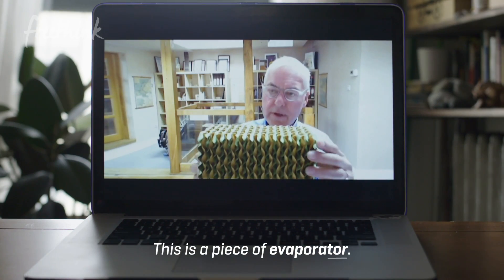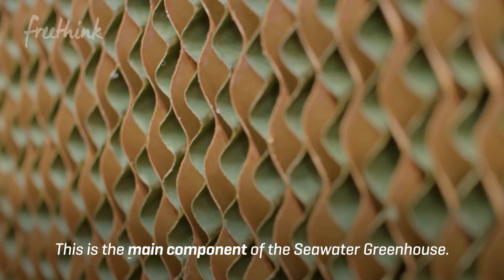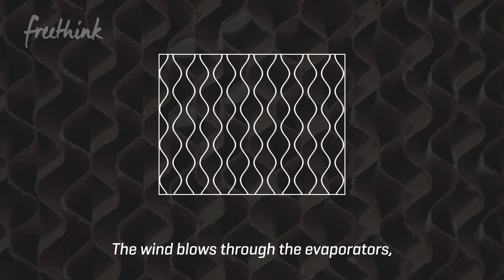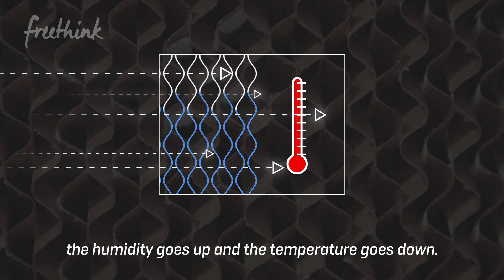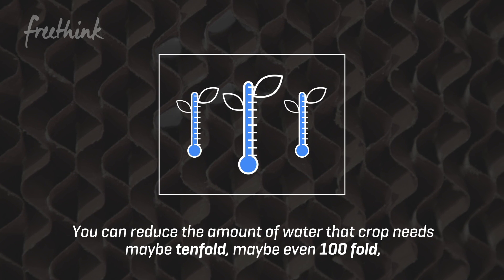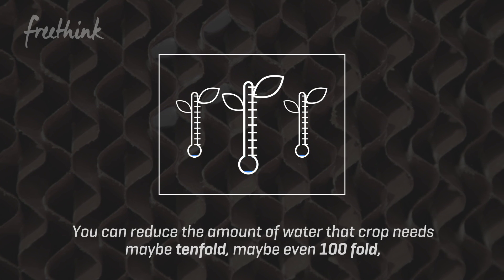This is a piece of evaporator — the main component of the seawater greenhouse. The wind blows through the evaporators, the humidity goes up and the temperature goes down. You can reduce the amount of water that a crop needs, maybe tenfold, maybe even a hundredfold, depending on what the conditions are like outside.